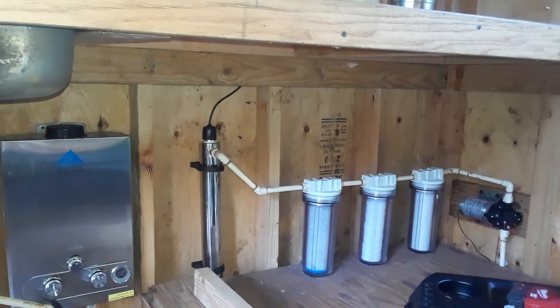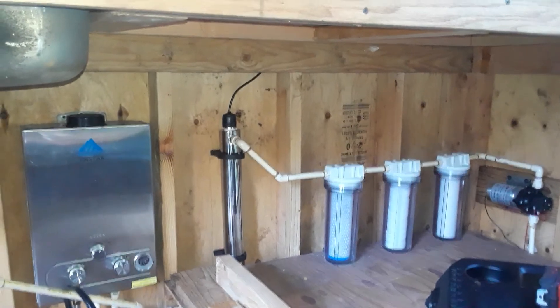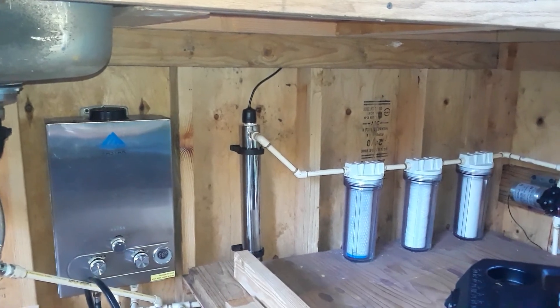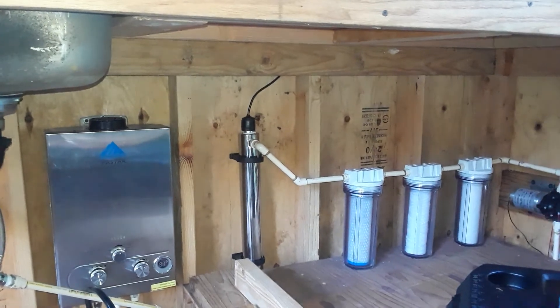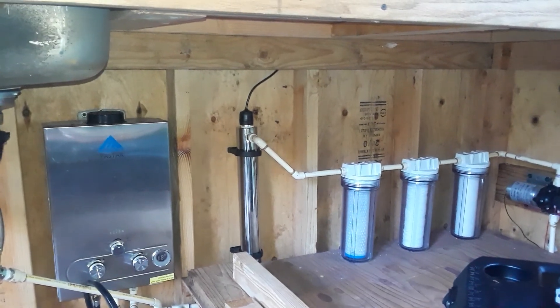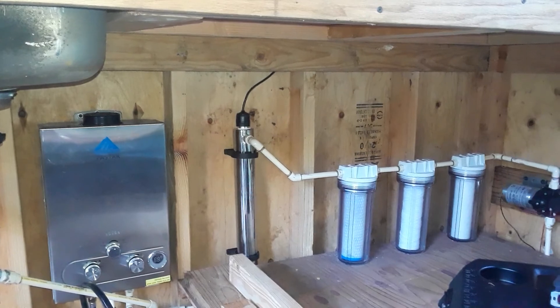The UV light is really cool, but beware — I have had burns from it before. I stood in front of it for about a half hour with shades on and it sunburned my eyes. I had really red eyes for about two to two-and-a-half days and it felt like sand in my eyes, so be careful when you work with these. This one is 12 watts and it filters about six gallons per minute — about twice what I need.